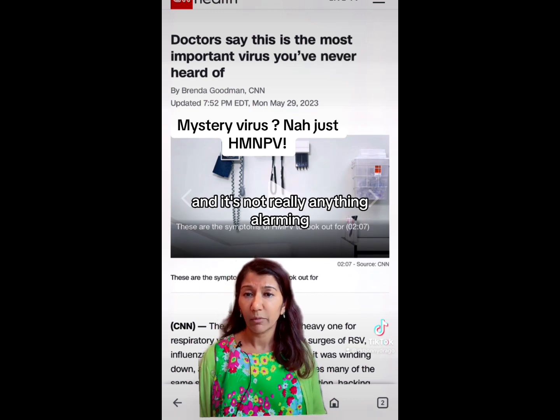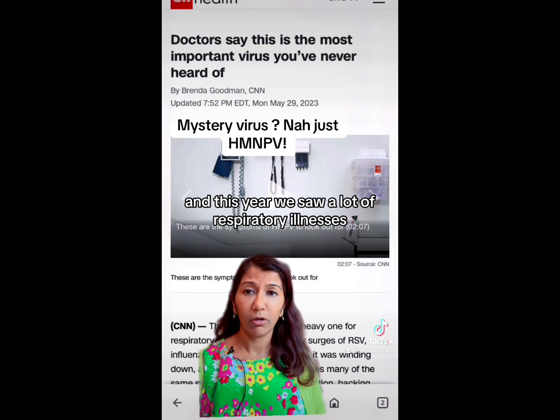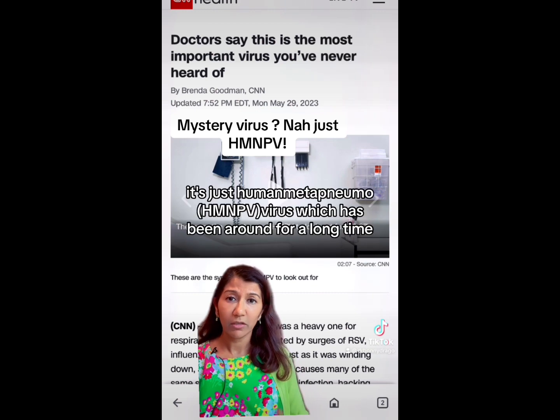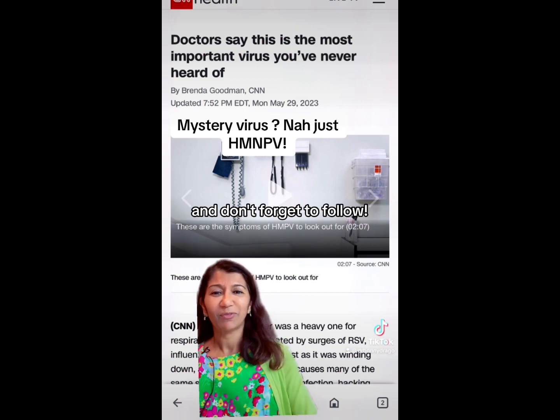It's not really anything alarming — it's been here all along. This year we saw a lot of respiratory illnesses overall. So it's nothing scary; it's just human metapneumovirus, which has been around for a long time. I hope that helps, and don't forget to follow.